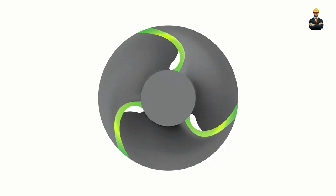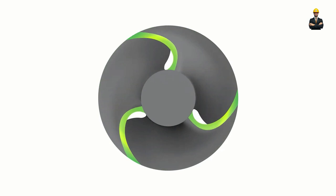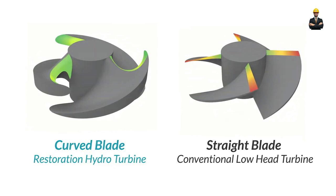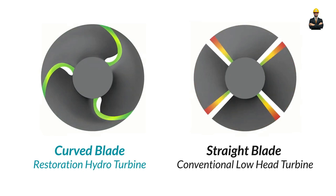Fish-friendly hydropower comes in various forms. Fish ladders resemble underwater staircases, guiding fish around the dam using gentle currents and resting pools. Bypass channels divert water around the dam, allowing fish to swim freely. And innovative turbine designs with smooth blades and low operating speeds minimize the risk of injury to fish passing through.